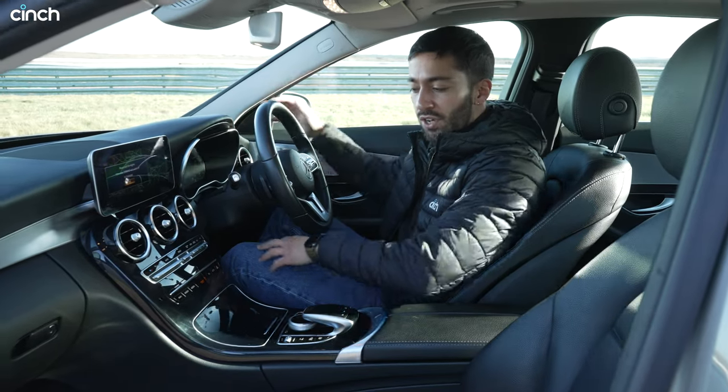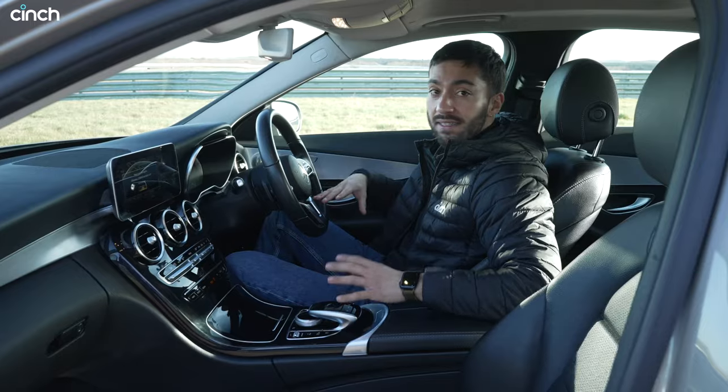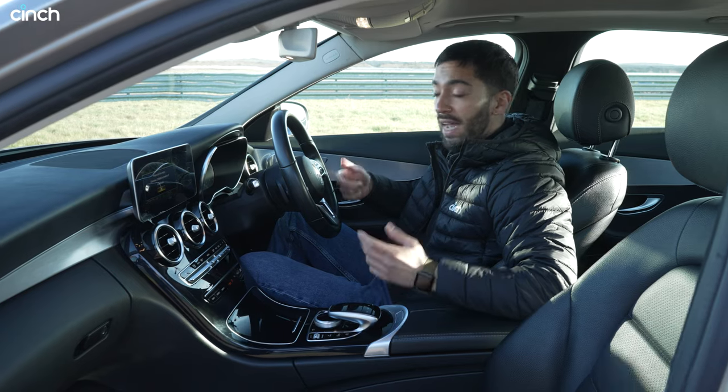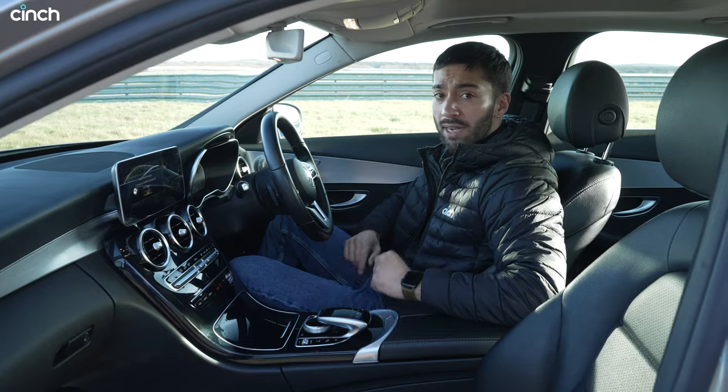The dash feels good and very comfortable, and the seats really accentuate that. These leather seats are nicely cushioned, electrically adjustable, and you also get heated seats as well. So generally speaking it's a really really nice place to be.